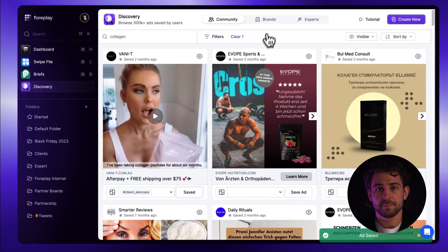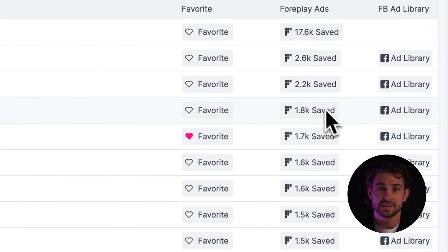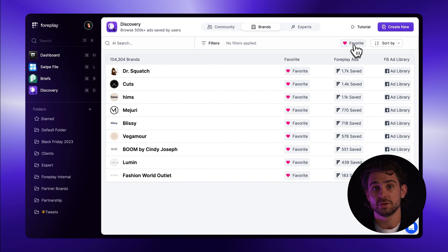Heading over to the Brands tab, this is a list of over 100,000 brands that have an ad saved to Foreplay. From there, you can also see how many ads have been saved from this brand and create a favorites list of the brands you check most. It's important to note that this does not save every ad from this brand — you should use Spyder for that.